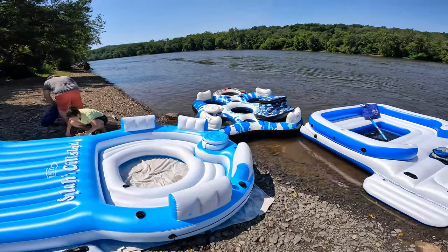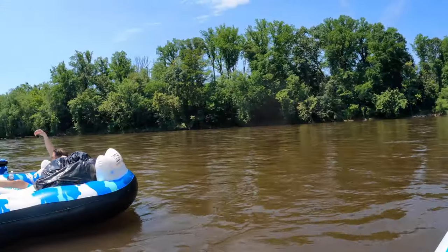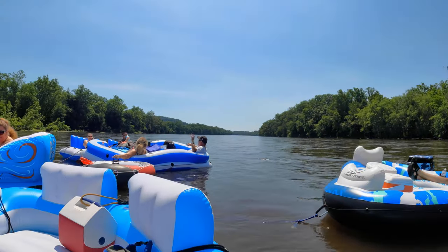These awesome inflatable tubes belong to Isabel's cousins, and boy are they a nice ride. We're getting on the river right now and we're going to have a wonderful excursion of lazy river rafting on the Delaware. No better way to enjoy a lovely day than floating on a relaxing river. So we're rolling, rolling, rolling on the river.